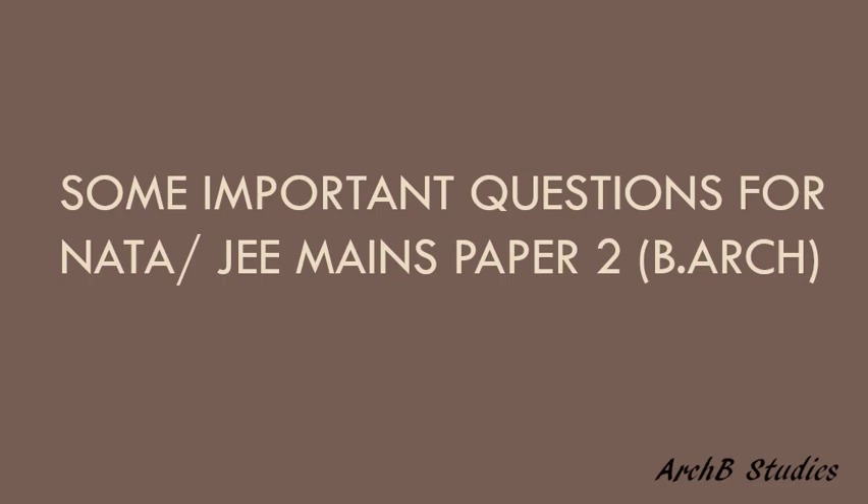Hello everyone, this is Pawan Kumar and you are watching RKB Studies. This video is the continuation of the previous video, which contains similar types of important questions which can be asked in the various architectural entrance examinations. So without delaying, let's start.